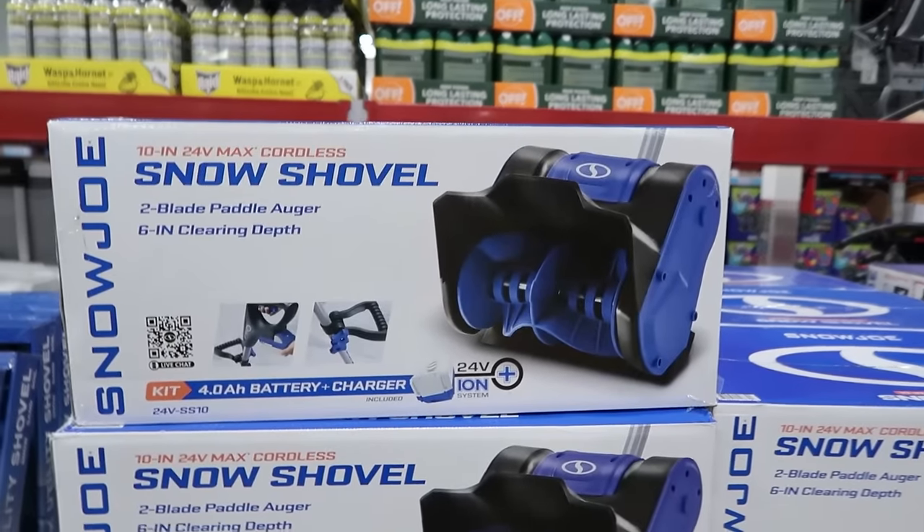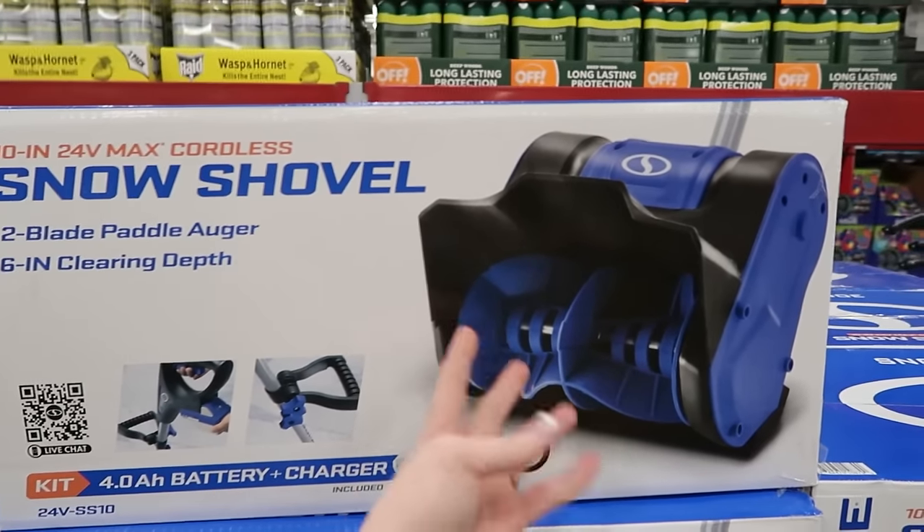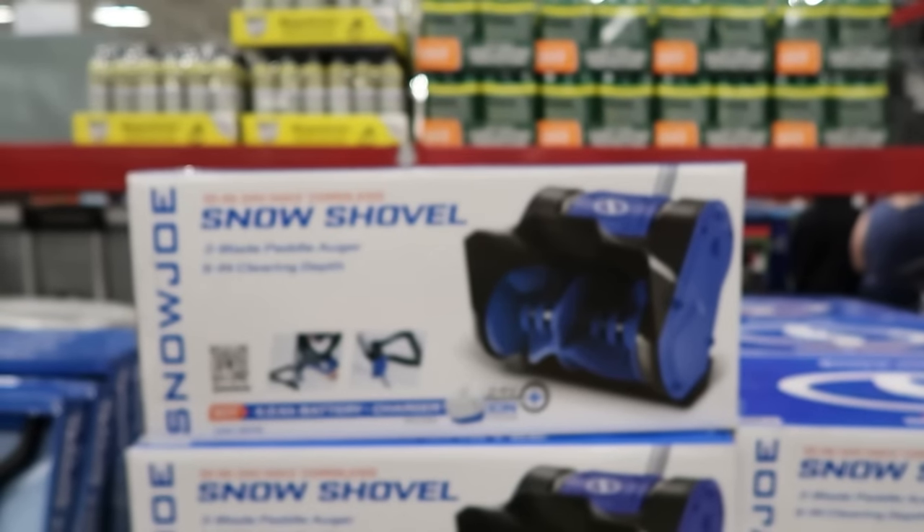I pray we're done with snow, but Derek was looking at something like this — it's a snow shovel but it kicks the snow out. I hope we're done with snow, but I'm going to let him know it's here. I'll take a picture. The snow shovel is $79.76, actually $20 off. It has little battery packs — when you push it, it kicks the snow out. I'm over winter and I don't want to get anything that encourages winter. It's a two-blade paddle, six inches clearing depth.